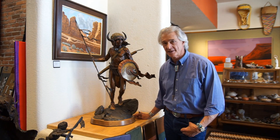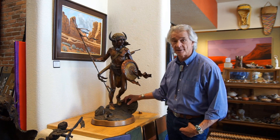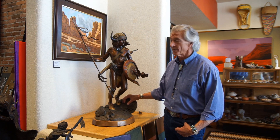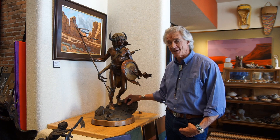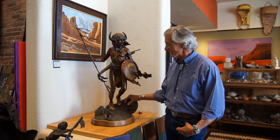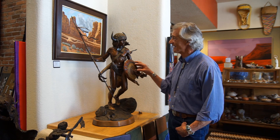One of the artists that we are particularly proud to have in the gallery is Kevin McCarthy. Kevin is one of the top Western art, Native American themed bronze artists in the United States — in fact, in the world. You can see that the work that he does is beautifully detailed.